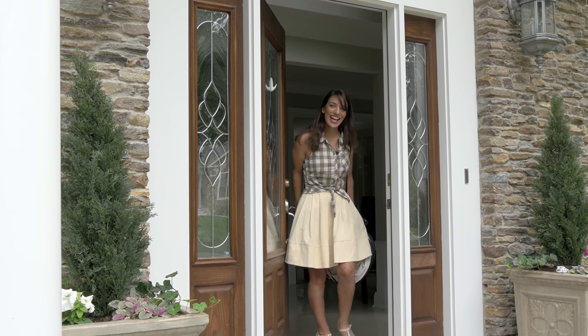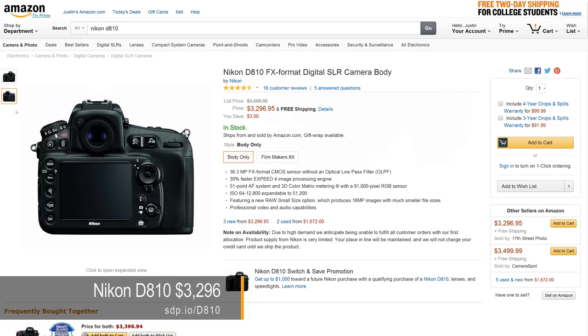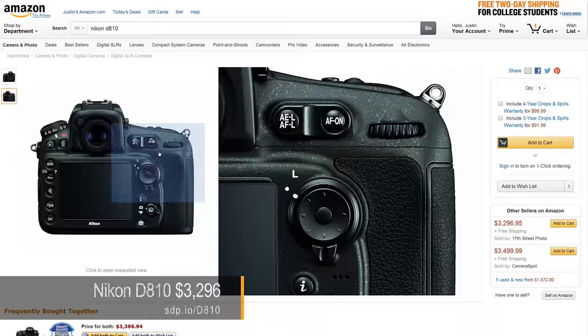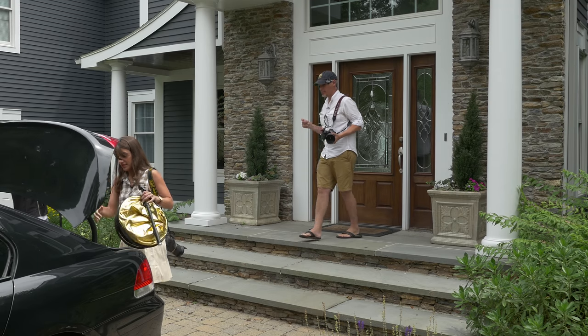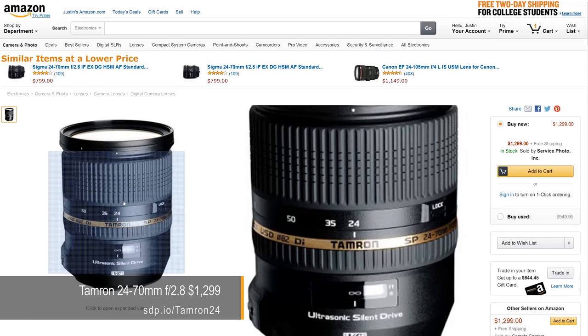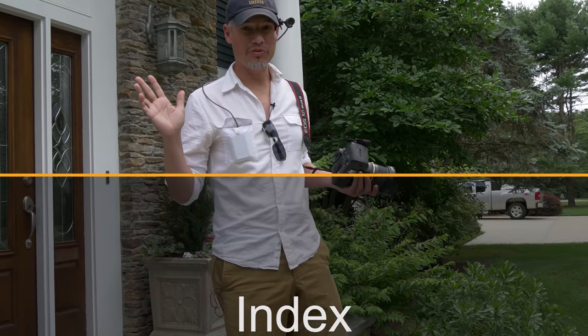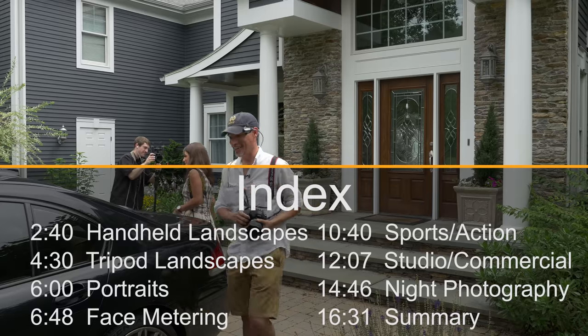Oh, hello! Today Tony and I are going to be reviewing the Nikon D810 versus the Canon 5D Mark III. I've got the 5D Mark III here, we have the same lens, a Tamron 24-70mm f/2.8. Whichever one we like better, we'll keep. Maybe it's time to switch from Canon to Nikon — that would make some people very happy, and some people very angry.